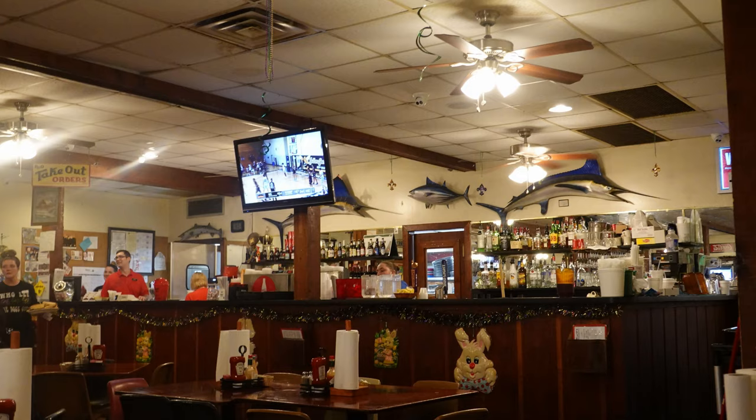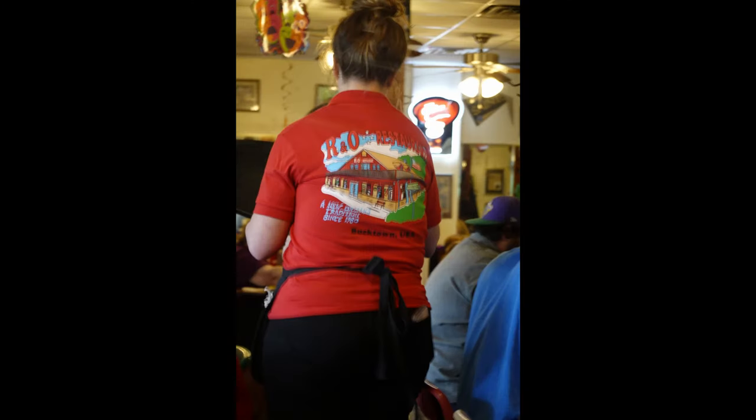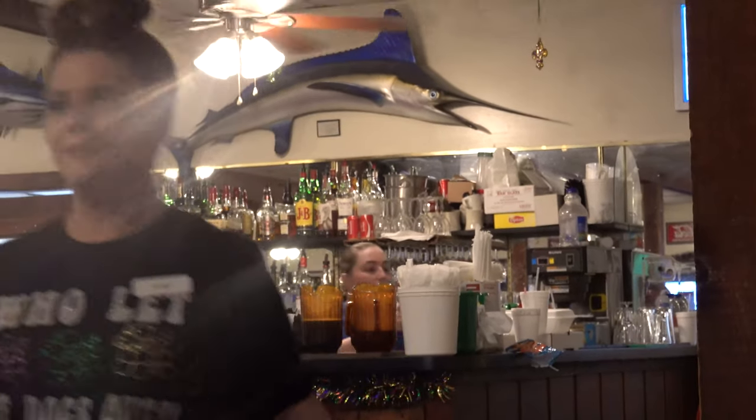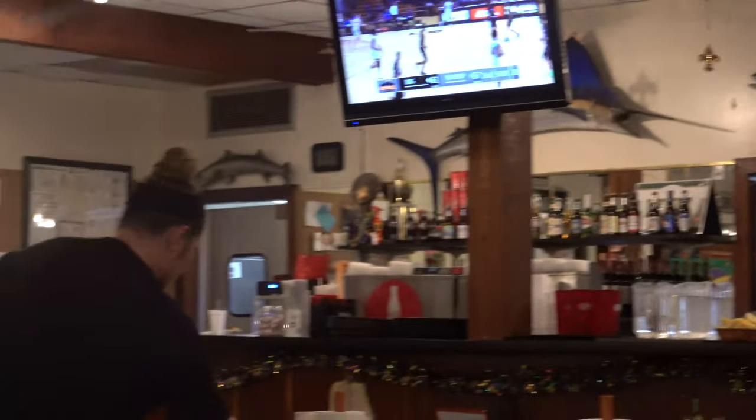We're going to be seated back here next to the bar, and you can see they have a few fish right here. As we see our waitresses with their R&O's shirts — that's always nice to see — it makes me a little hungry just seeing the waitresses, and we're going to get our order taken here. So let's get ready to take a look at the menu and see what we can get.